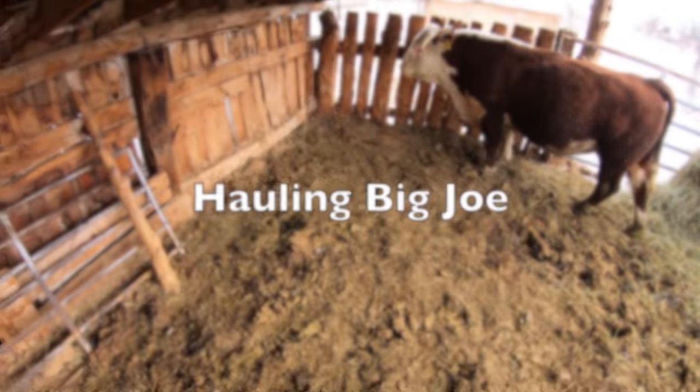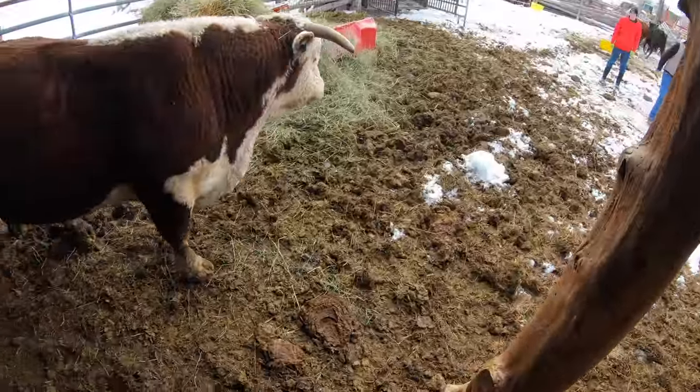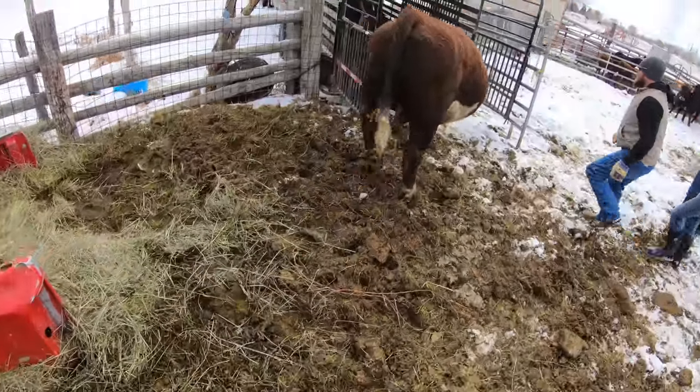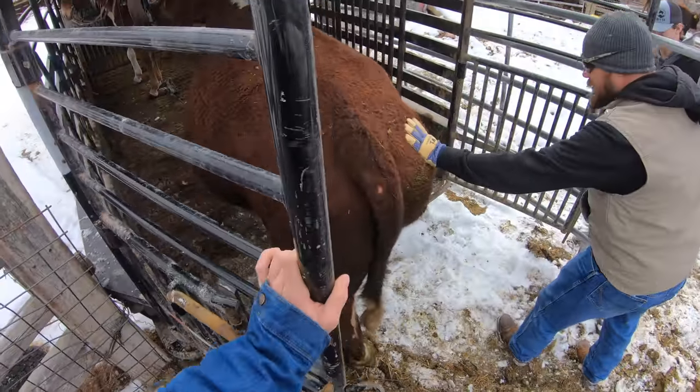Next, it's time to load Big Joe up and bring him out to the field with the other bulls. That a boy. He's so cool. That's why we run here.